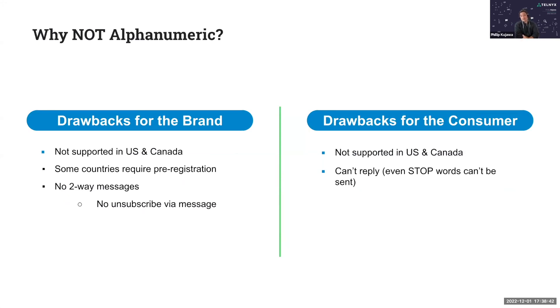So drawbacks for the brand: it's not supported in the US and Canada. Some countries do require pre-registration, and in some situations pre-registration needs to be done with the mobile operators directly — India is an example, where you have to reach out to the different mobile operators and ask them to register the alphanumeric sender ID on your behalf. We will help and assist you with all the forms needed. In some countries like New Zealand, we can do the registration on your behalf.